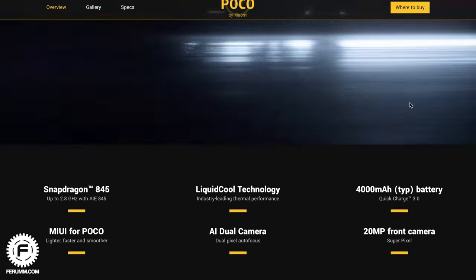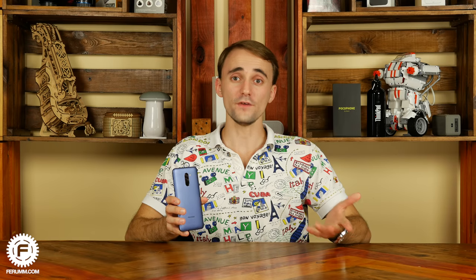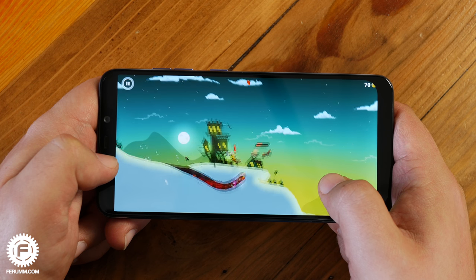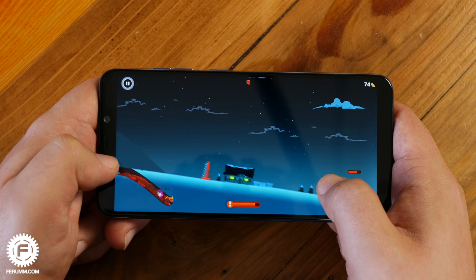Regarding thermal performance — Pocophone declares an advanced cooling system consisting of a copper tube with coolant that distributes heat evenly throughout the body. It's simple and it works — not just a marketing claim. The smartphone heats up evenly all over rather than at a single hotspot, so even after an hour of playing the most demanding games, the phone continues to emit high FPS values.